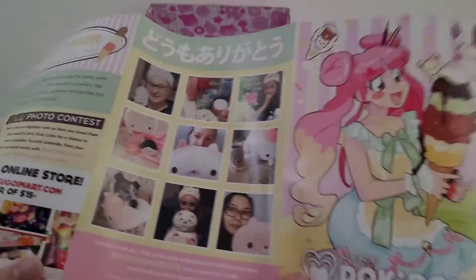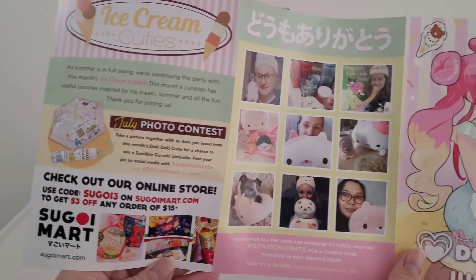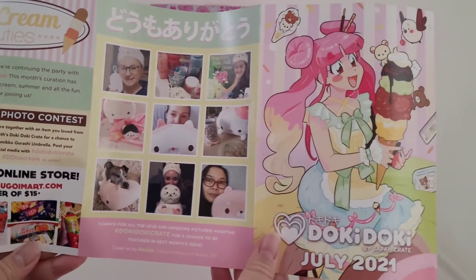On the back of the informational pamphlet, there's a July photo contest, you can get $3 off Segoi Mart, and there are photos on the back that Doki Doki fans have submitted.